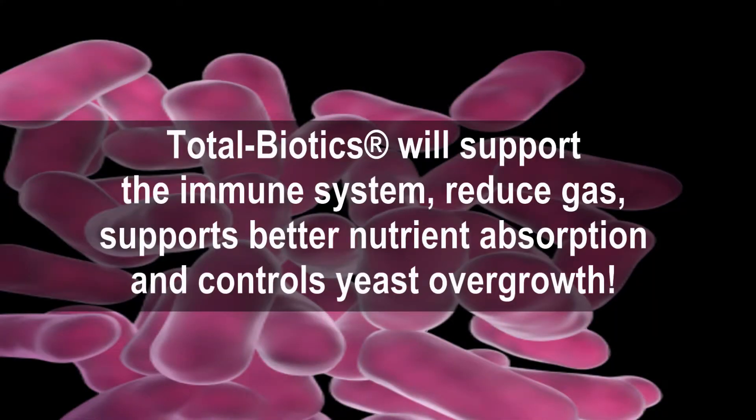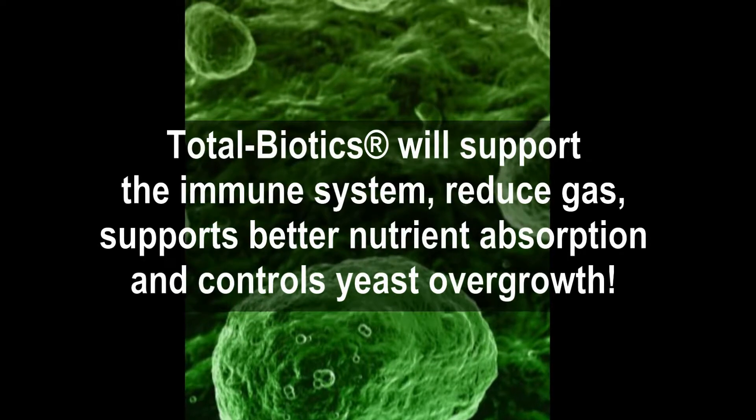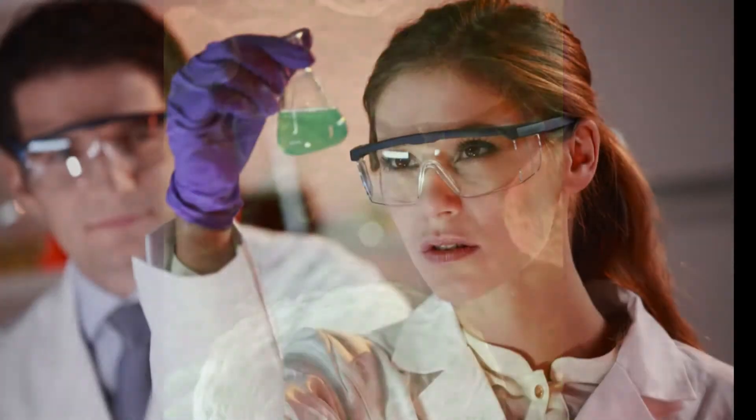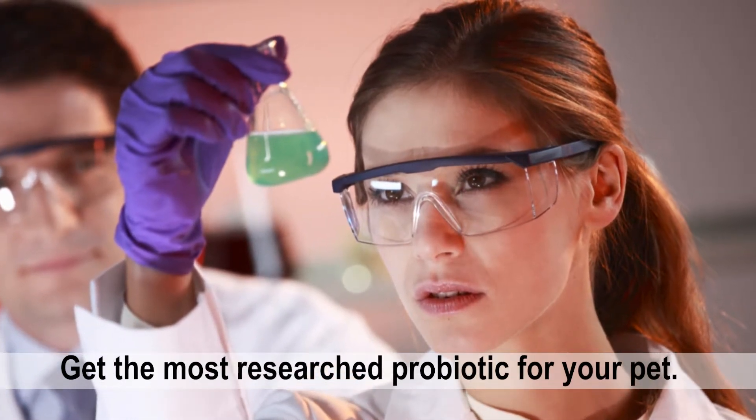Total Biotics will support the immune system, reduce gas, support better nutrient absorption, and control yeast overgrowth. Get the most researched probiotic for your pet.